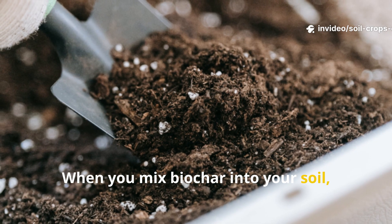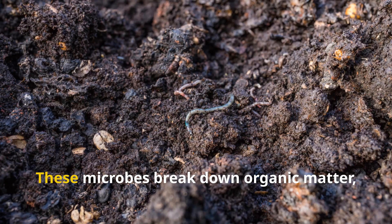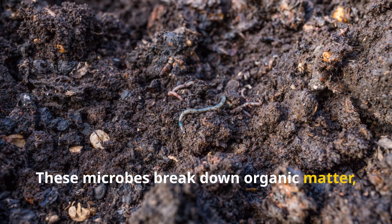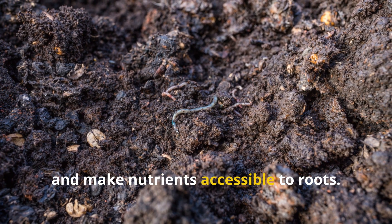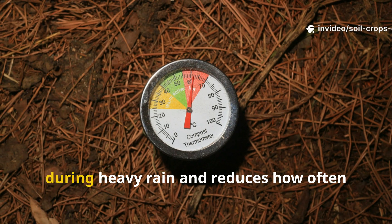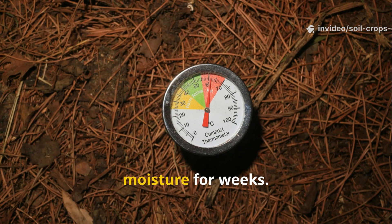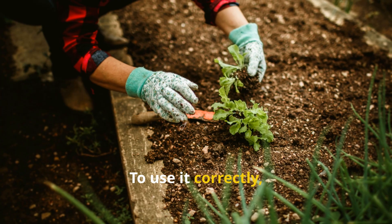When you mix biochar into your soil, it acts as a permanent home for beneficial microbes. These microbes break down organic matter, fix nitrogen, and make nutrients accessible to roots. Biochar also prevents nutrient leaching during heavy rain and reduces how often you need to water, because its pores retain moisture for weeks.